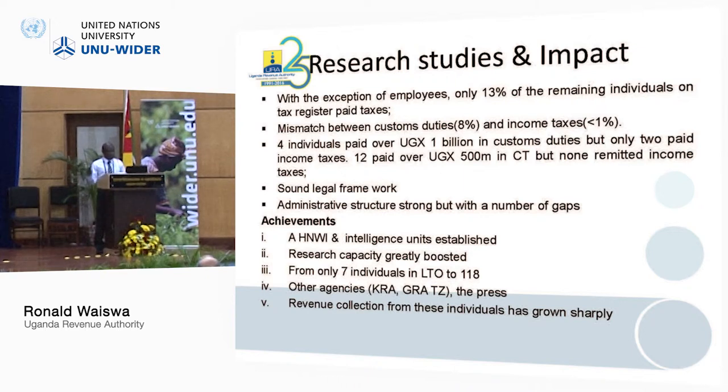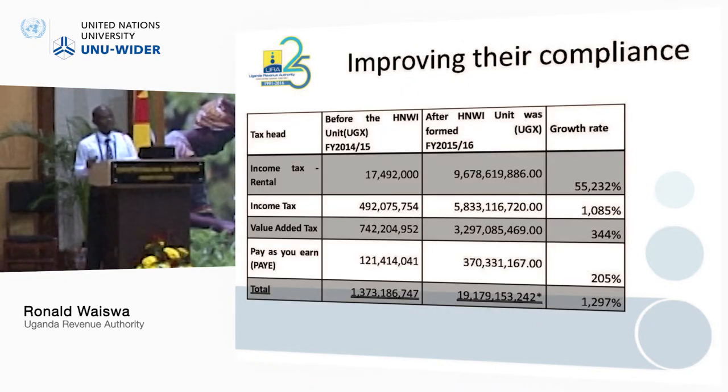The study has been welcomed by a number of revenue agencies — I saw interest from Kenya, Ghana, and Tanzania to do a similar study. Because of the striking statistics, many newspaper articles came out from that paper. The revenue collected also grew abnormally — rental income tax in particular grew abnormally because of that project.